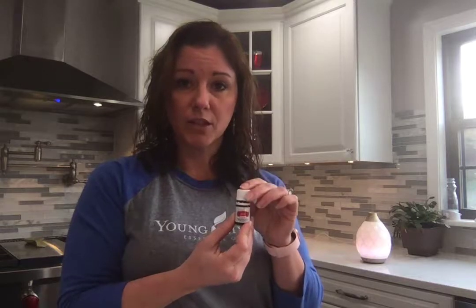Digize Vitality is good for all things tummy related. So when we are overeating at holidays or family dinners, Digize internally is amazing. You'll thank me later.